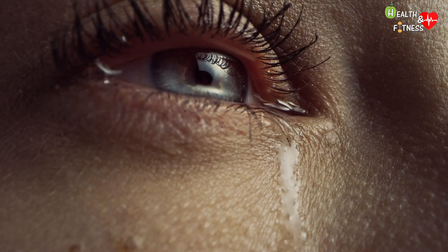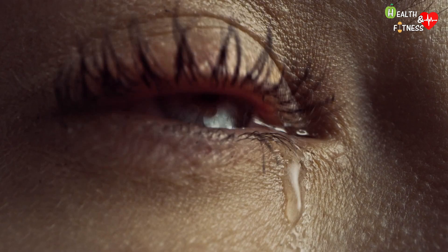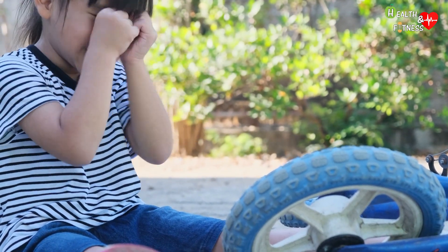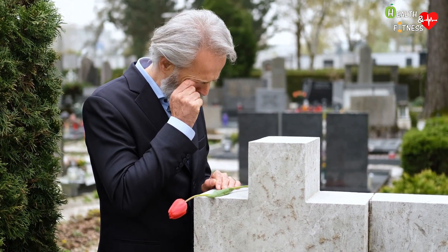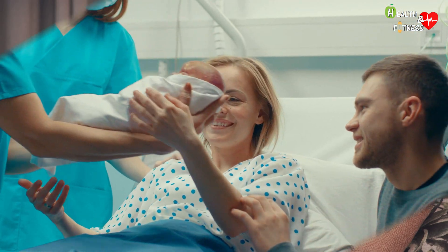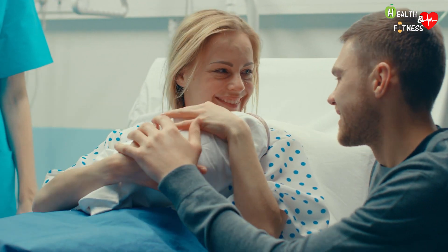Crying is a natural physical reaction that we all have in response to strong and overwhelming emotions. It can be caused by physical pain, such as falling off a bicycle, by emotional suffering, such as bereavement, the end of a relationship, but also by the emotions felt while reading a book or watching a drama movie. But there are also tears of joy, which we shed when we laugh out loud or when a child is born.